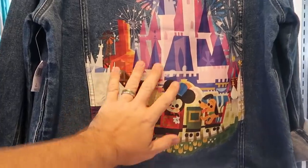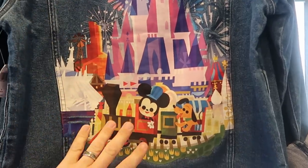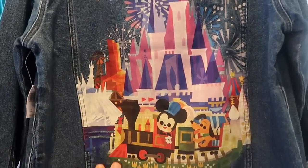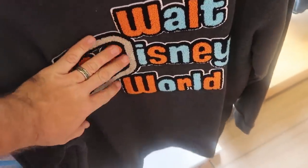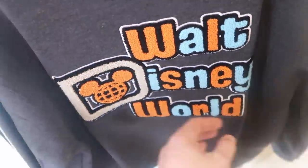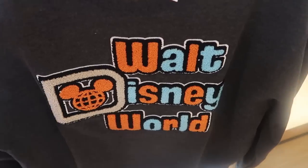Looks like they even have a really nice denim jacket — the logo literally encompasses the whole backside of the jean jacket, $79.99, really really soft. And check out this vintage pullover sweatshirt — all fuzzy like a Letterman jersey, says Walt Disney World, $59.99.